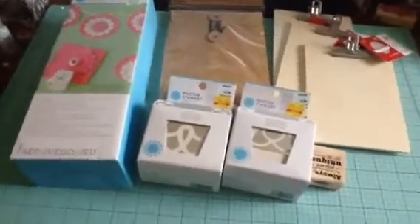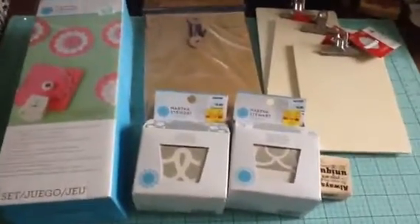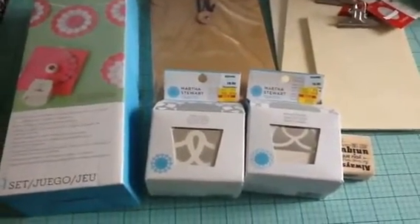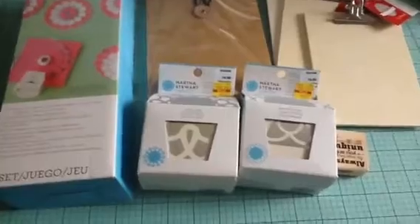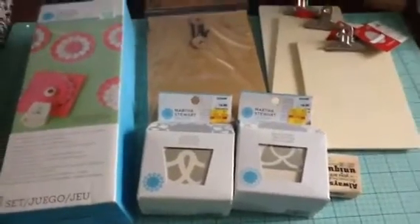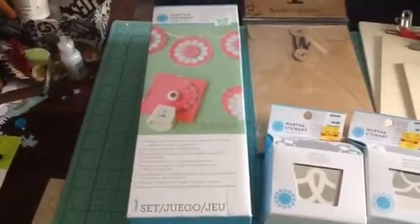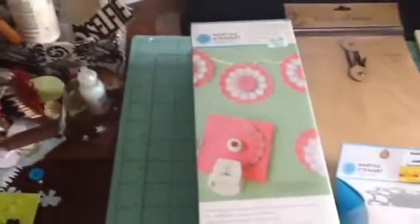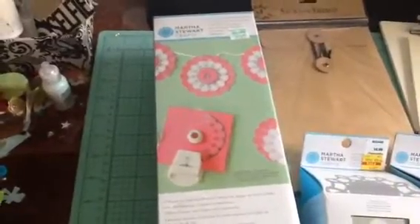So I was in Hobby Lobby and I've previously purchased some of these Martha Stewart punches. I like them so much because I love doilies. So I picked up two more, but I realized the last time I bought them I didn't have the actual machine I needed to make these. So I picked that up today and I used my 40% off coupon with it. I'm going to try that probably later on tonight.